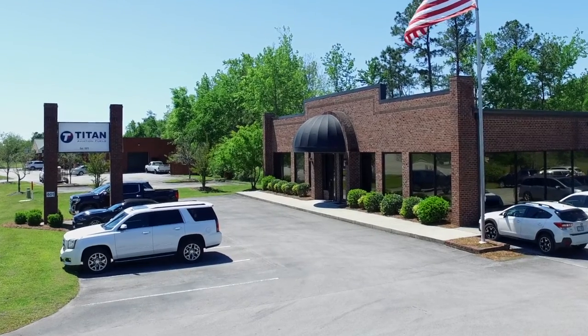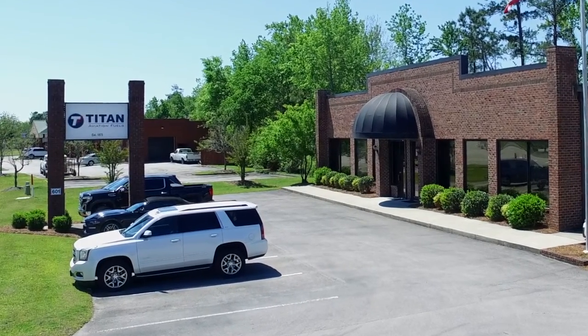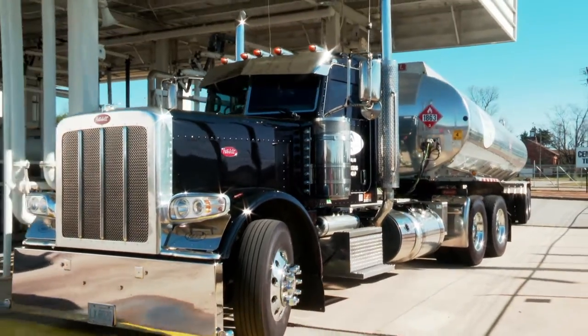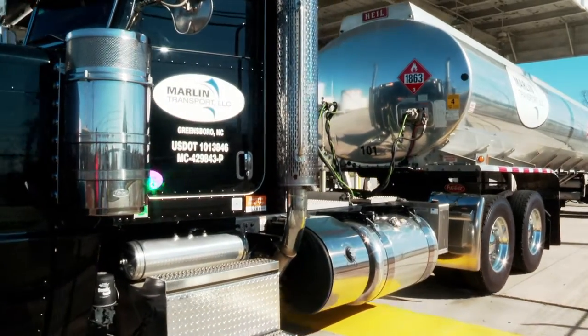In an effort to maintain our quality control standards, each of Titan's customers have been trained in the proper procedures for receiving aviation fuel. They expect the best from us, just as we expect the best from you. Titan has strict quality control requirements and is proud to have the best trained drivers in the industry delivering our aviation fuel.